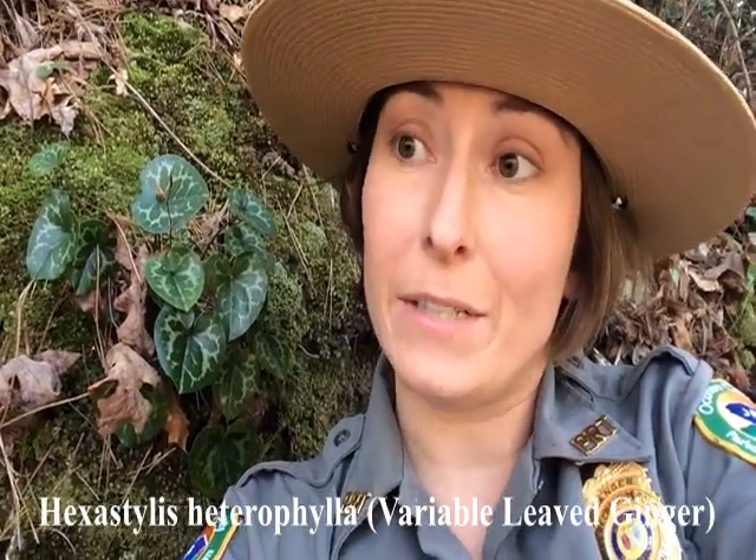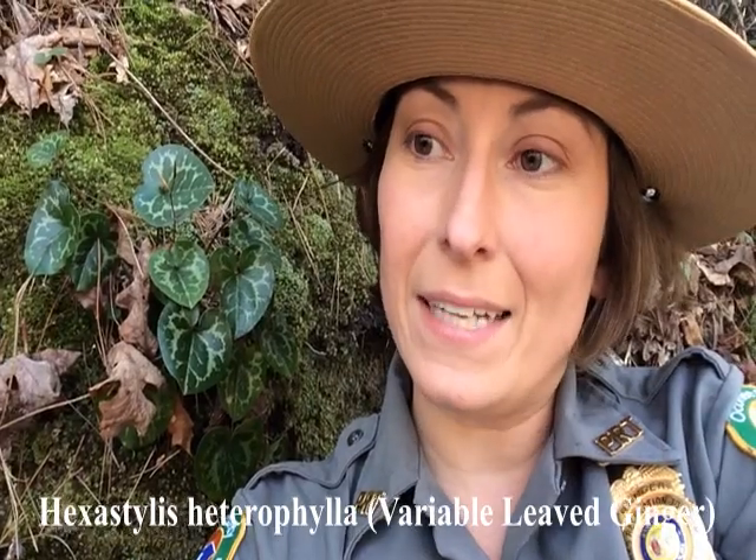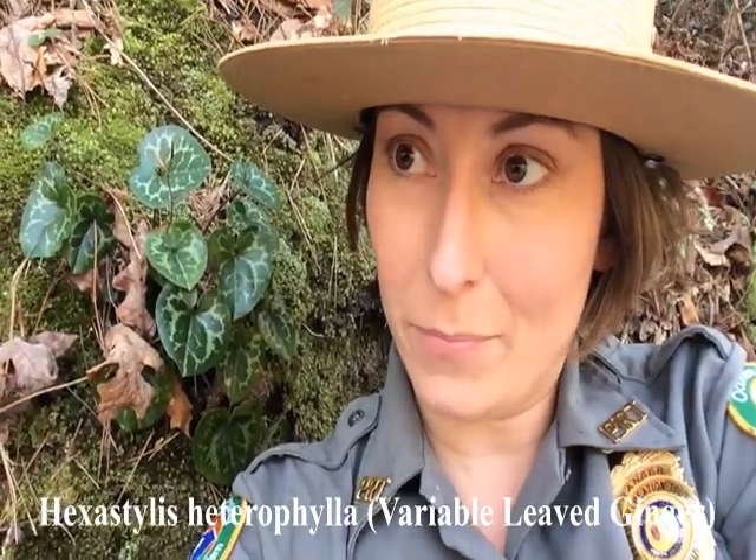This plant behind me is called Hexostylus heterophylla, also known as variable leaf ginger or variable leaf heart leaf. You can see that it has leaves that are kind of shaped like hearts, so that name's easy to figure out. But why ginger? It's not actually related to the plant ginger, like what we would use in our kitchens to season food. The rhizome kind of has the smell and taste of ginger, at least a little bit — although I wouldn't eat these.